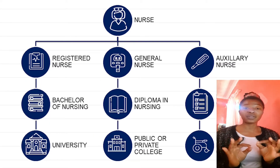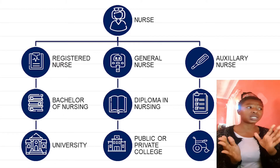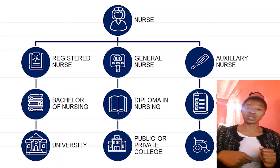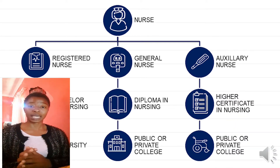Please make sure you first decide what type of nurse you want to be — registered nurse, general nurse, or auxiliary nurse. This will give you the pathway you need to follow: either a Bachelor in Nursing, a Diploma in Nursing, or a Higher Certificate in Nursing.